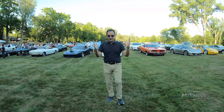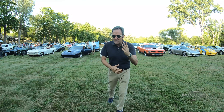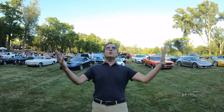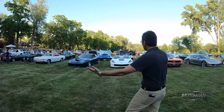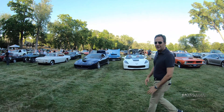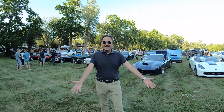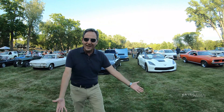A tradition returns. Three years in the making, Bob Boniface's Cars in My Yard. We haven't done it in the past two years, but the world has finally woken up and we are free again. Free to display our cars on somebody else's backyard, eat their food, drink their beer, and do all sorts of things car guys do.